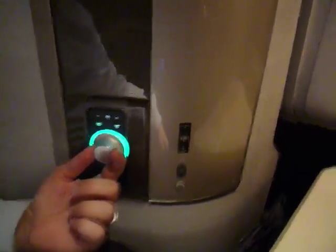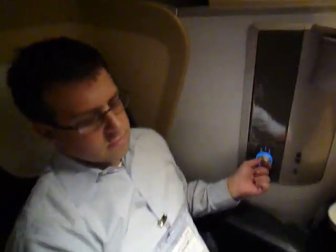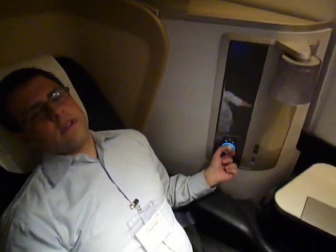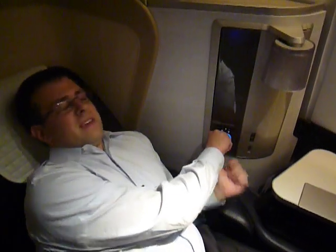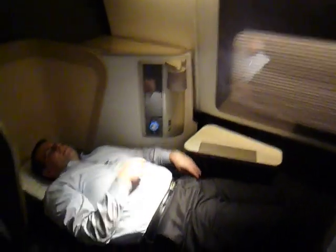You can see it's a very simple twist to operate — twist it one way and the feet recline. I did not get much sleep on the plane last night, guys. It's in a fully flat position now.